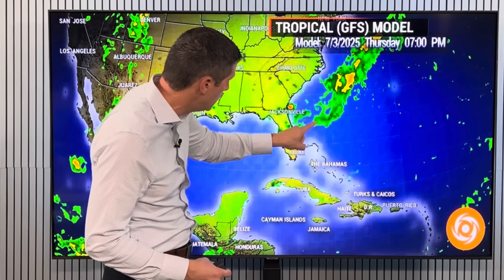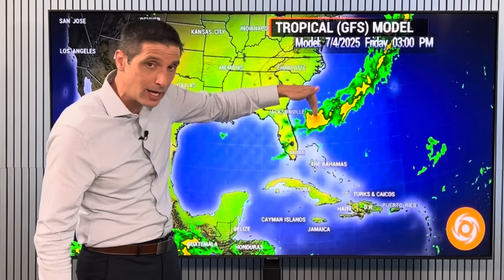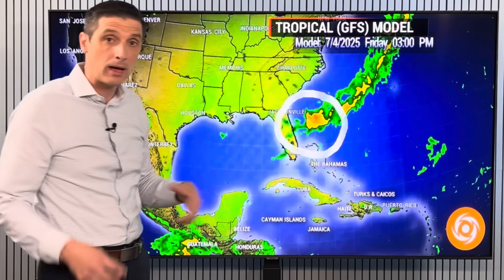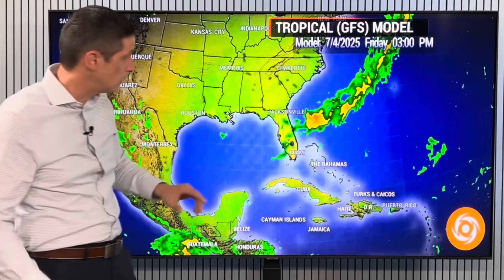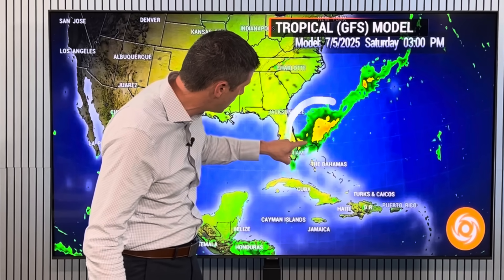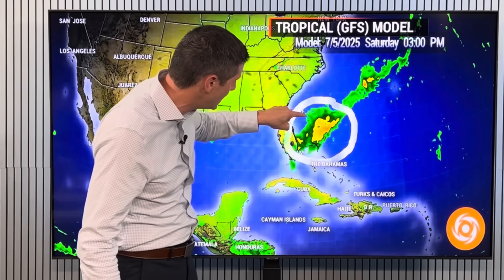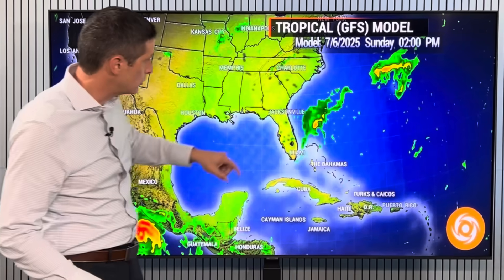Does it form in the northeast Gulf or does it form off the southeast coast of the U.S.? It's looking a little bit more likely now off the southeast coast. By Friday, there's a blob of rain — not showing anything crazy, just a blob of rain somewhere in here. And then by Friday and Saturday, even near the northern Bahamas and Florida, you see a lot of that rain just kind of building in. That's when something could start to develop, start to kind of spin.